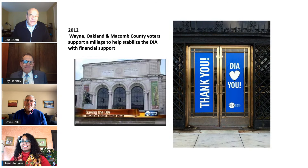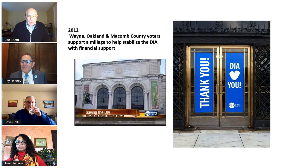In 2012, Wayne, Oakland, and Macomb County residents voted to support a millage to help stabilize the DIA's financial position. Commensurate with that public support, the museum established a strategic goal to become a visitor-centered institution. It would accomplish this through community outreach, education, and engagement, providing meaningful and creative programs to a variety of groups.